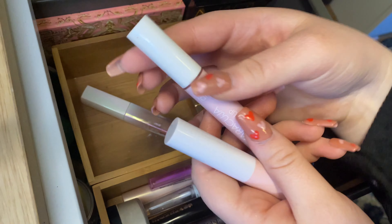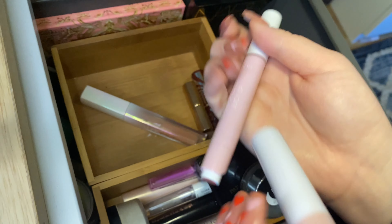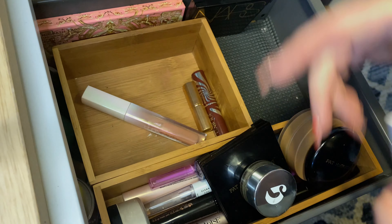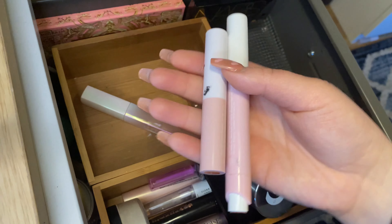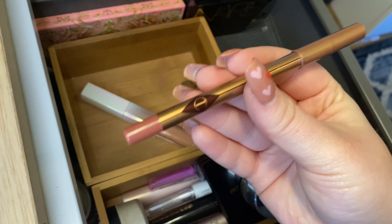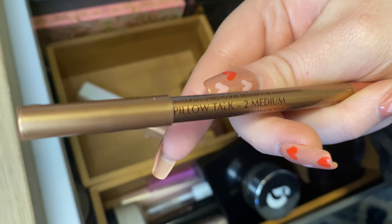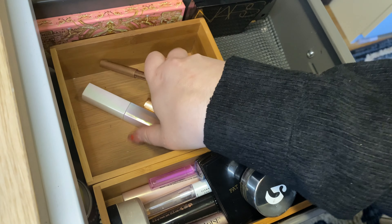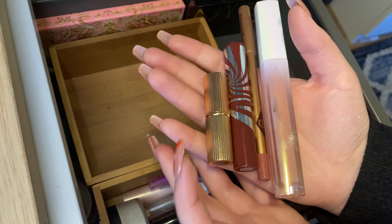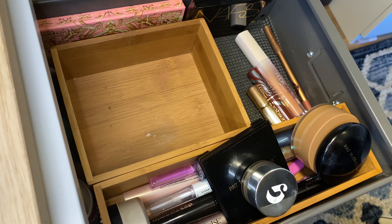Then I have these two from Tarte — this one in the shade Holiday Spritz, one of their Maracuja Juicy Lips which was a limited edition shade, and then this one in Strawberry. I actually didn't really use these much at all, so I am just going to put them back for now. And then the last lip product is this lip liner from Charlotte Tilbury in the shade Pillow Talk 2 Medium, which I am definitely going to keep. I really like that combination, so I'm definitely keeping those in here.